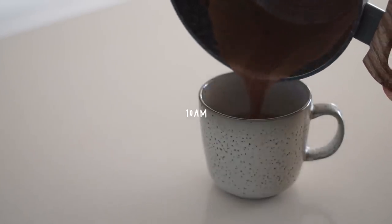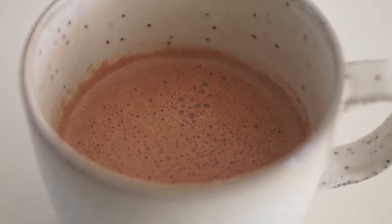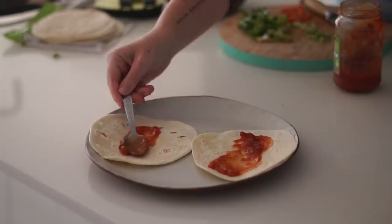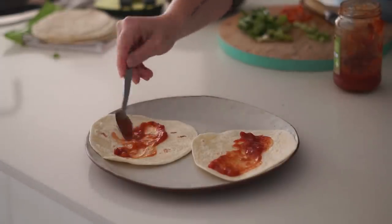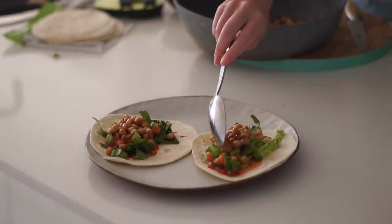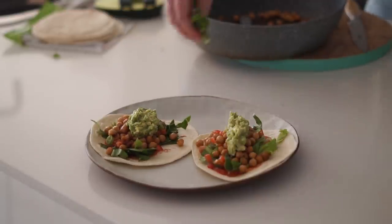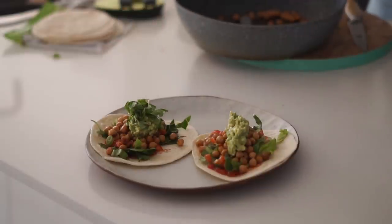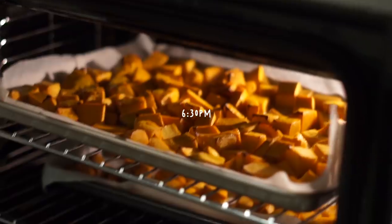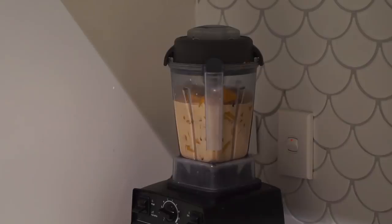At 10 a.m. I had my hot cacao, which I'm loving at the moment — really delicious and warming. Then at 1 p.m. I got hungry and made some really fresh tacos with salsa, cos lettuce, cherry tomatoes, guacamole, chickpeas, snow pea sprouts, and spring onions. A really nourishing meal.